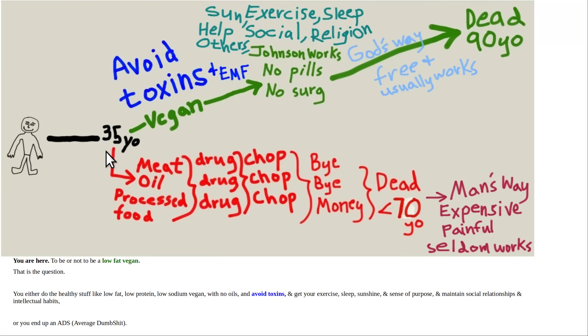Young people don't listen and think they're immortal because they've got a lot of physiologic reserve. But you get more fragile as you get older. By the time you hit middle age — let's say 35, or once you've got a job and commute to work — you'd better start getting your health together. Otherwise you just go through the usual routine: get fat, get sick, then drugs, surgery, and dead prematurely. That's man's way. If you go low-fat vegan and also avoid some toxins and learn about EMF, and get sunshine, exercise, sleep, and social connection — I call this God's way. It's free with better outcomes. You probably live to an average of 90 based on the data of the Seventh-day Adventist studies.